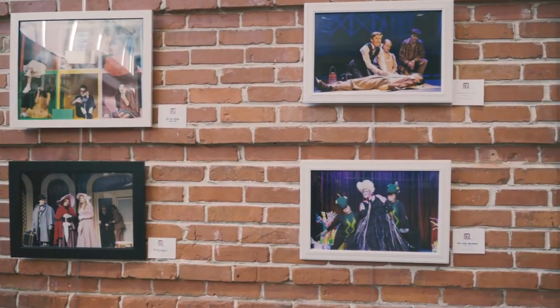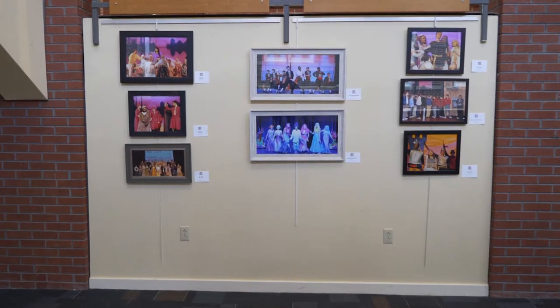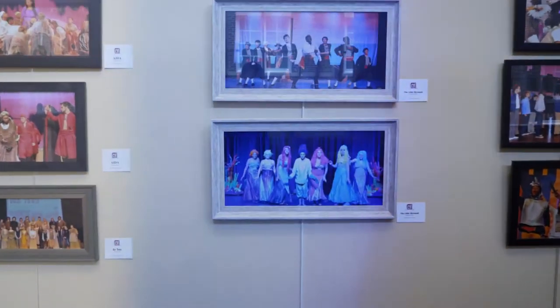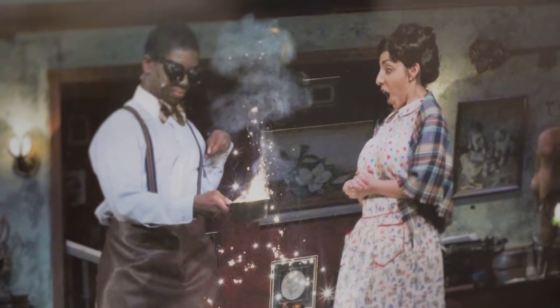We are celebrating our 10th anniversary this year. We have done 17 productions over those ten years. On the walls surrounding us this evening are pieces of art that represent all 17 of those shows over the past ten years.